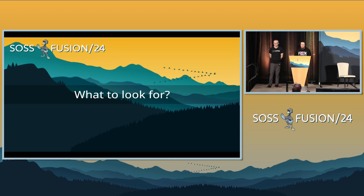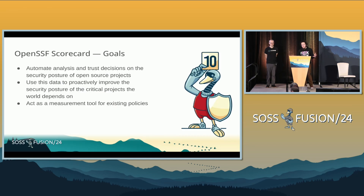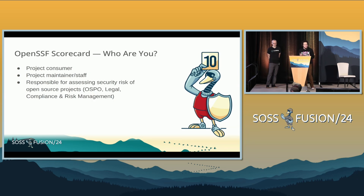After that proof of concept, we're trying to get an idea of what we actually want to look for. Scorecard has goals around automating analysis and trust decisions. We want you to leverage that data to improve security posture and augment the existing tools in your toolchain. It's important to understand who you are. You may be a project consumer, a maintainer or contributor, or someone responsible for assessing security risk — part of a foundation, a company, an OSPO, or legal compliance and risk management functions.